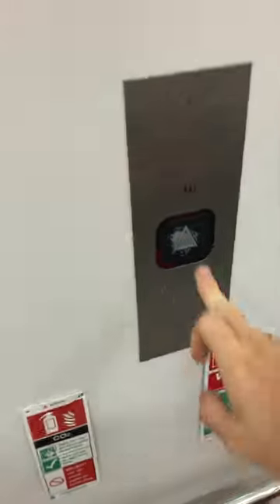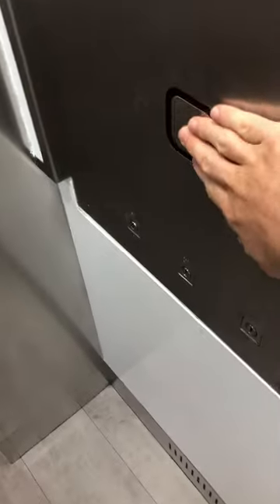This is the elevator at the M&S Cork. Let's go to one. Press travel level. Going up.